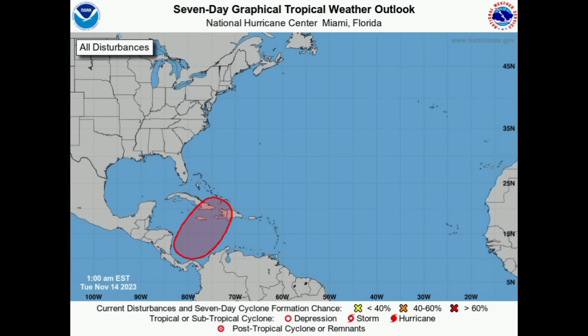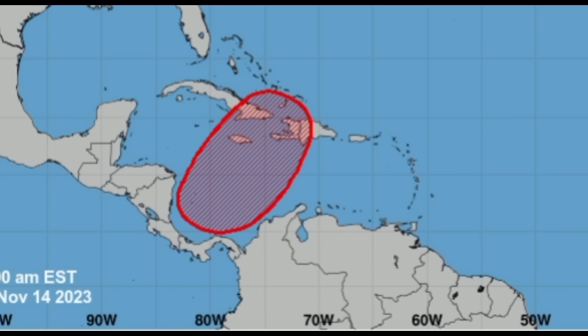Hey everyone, it's Danny. Welcome to this update video this morning. We're going to be taking a look at what is going on in terms of potential development of that area in the Caribbean. It's still being highlighted in red, so the formation chance for the next several days remains at 70 percent. That area of low pressure is expected to form around tomorrow or even on Thursday. Let's get into it.